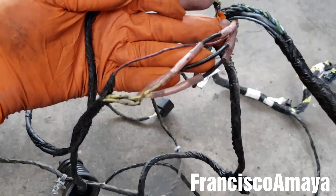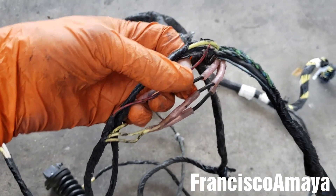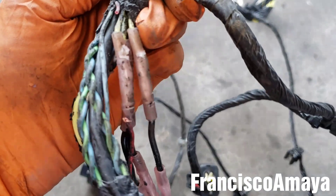Inspecting the door wiring, I found the whole harness from the door, and it turns out someone already repaired it. This is a crappy repair because there is a wire that's broken — it was about to break completely, and when I removed it, it broke. See how this one is completely destroyed.